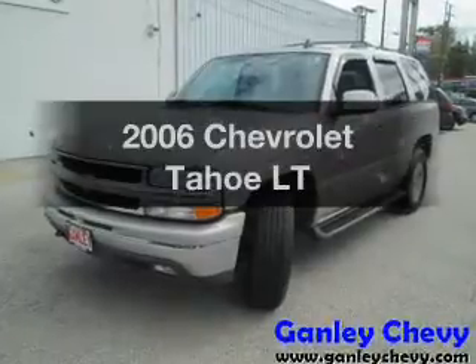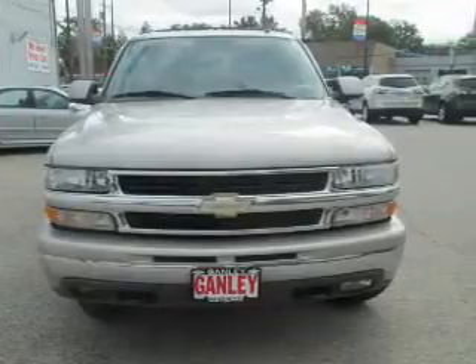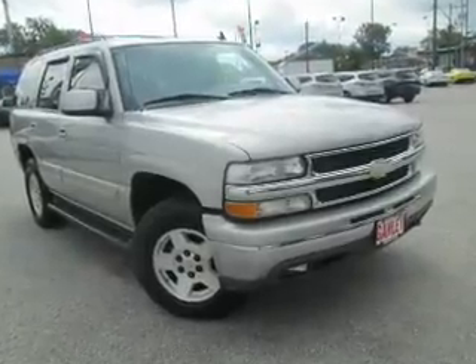Check out this 2006 Chevrolet Tahoe. If you're looking for a first-rate auto, this one could be yours today. The powertrain includes four-wheel drive with a powerful eight-cylinder engine connected to a smooth-shifting automatic transmission.